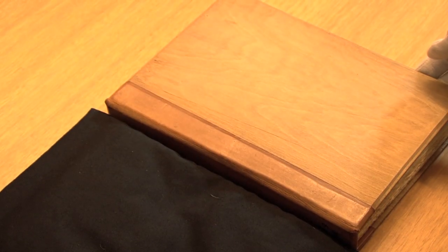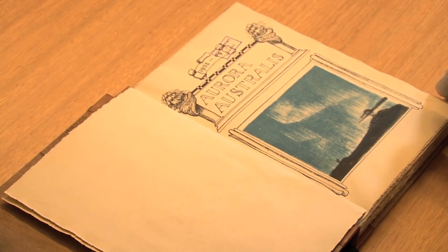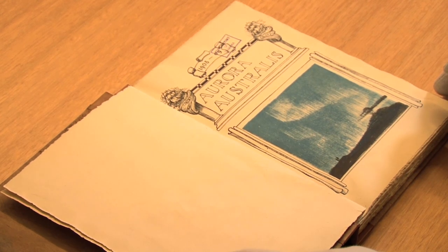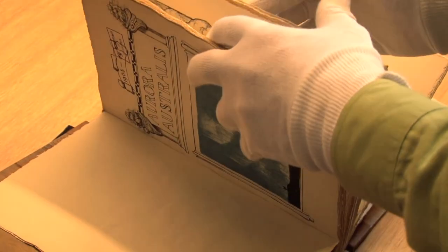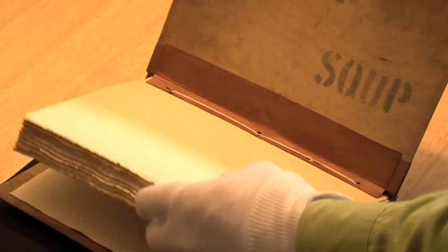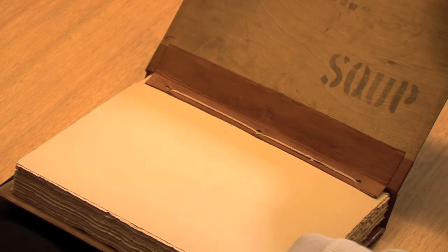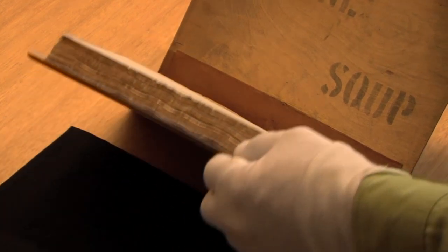One of the most extraordinary books in our collection is this book called Aurora Australis, which was printed at the South Pole — the first book to be printed at the South Pole, by members of Shackleton's Expedition — and it was printed over the summer of 1908–1909. There were about 100 copies of it made. Each copy is bound in packing boards from food cases that were taken with the expedition, and this is a julienne soup copy. There are several julienne soup copies, but there are also baked bean copies and various other sorts of copies.